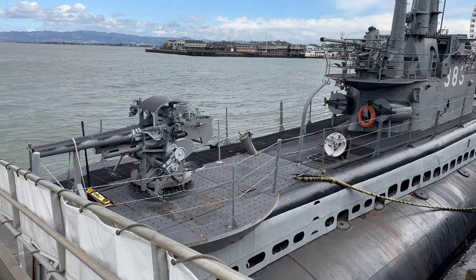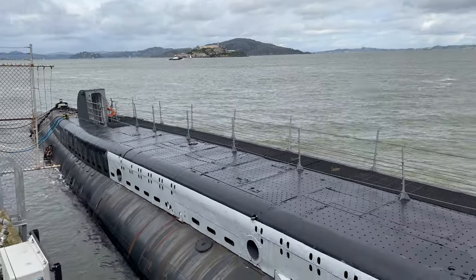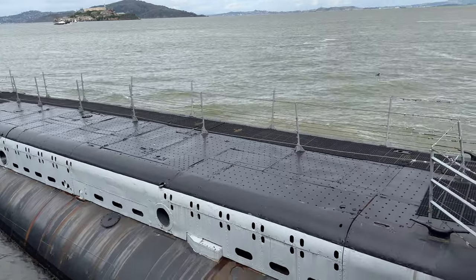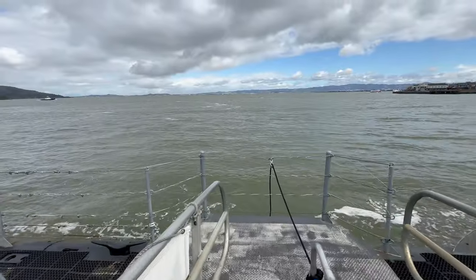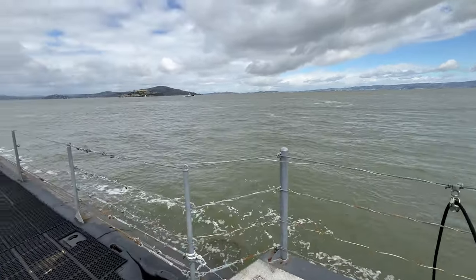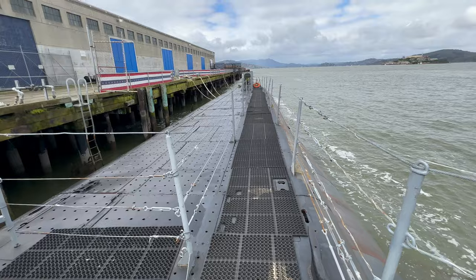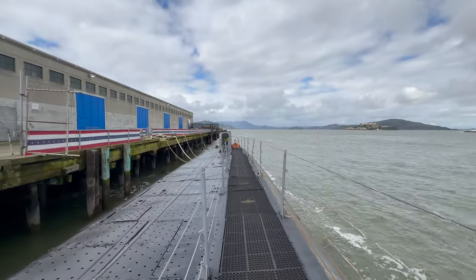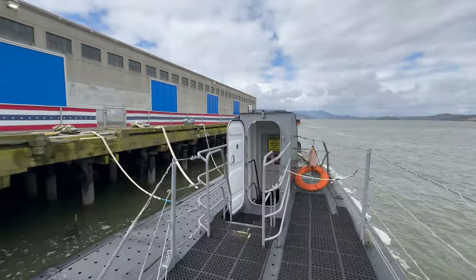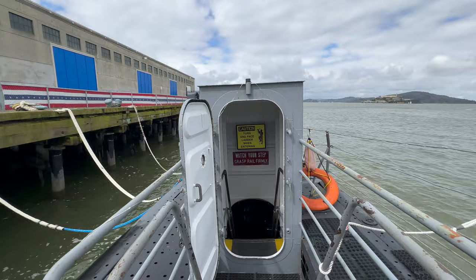Let's head below now to learn more about life aboard a wartime submarine. We knew that we would be going into the Pacific. We didn't know where our war patrols would take us. Our survival rate was the least of any group — Army, Navy, or Marine Corps. We had about 24% casualties on people that actually went on patrol.